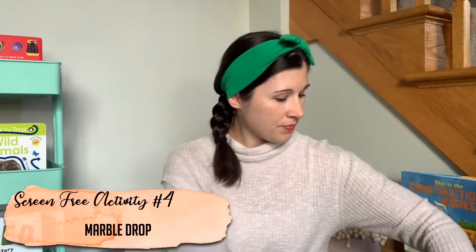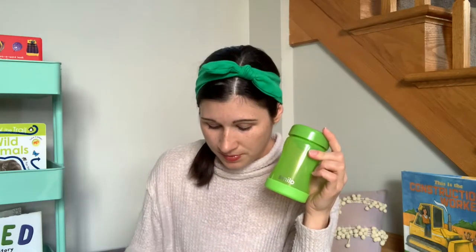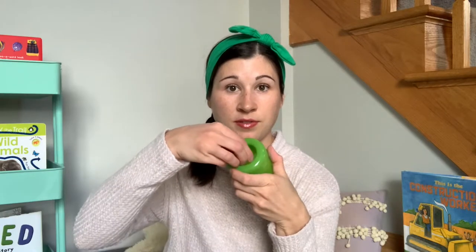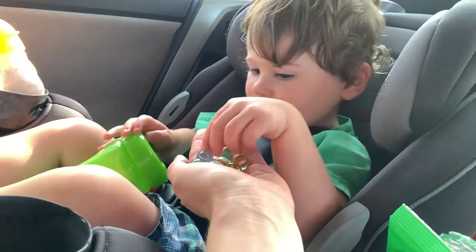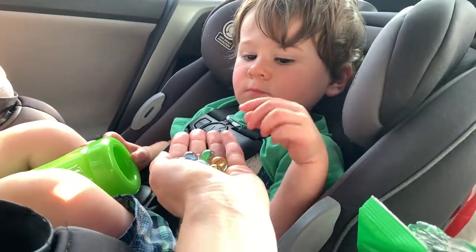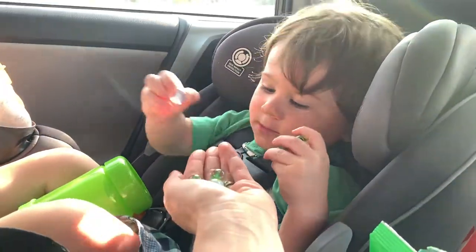The next activity is something I just came up with on the fly with materials I already had at home, and my son loves this activity — loves it. We did this in the car and we do this at home. This is actually a water bottle, and the straw hole is the perfect size for putting marbles in. I have this little chest of marbles, and then the cup, and my son loves to put the marbles in. If you don't have a cup like this, anything you can cut a small circular hole in works — just drop marbles in. This was one of his favorite activities in the car; we did this one several times.